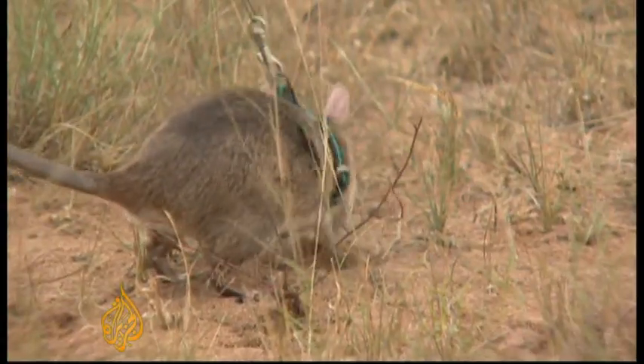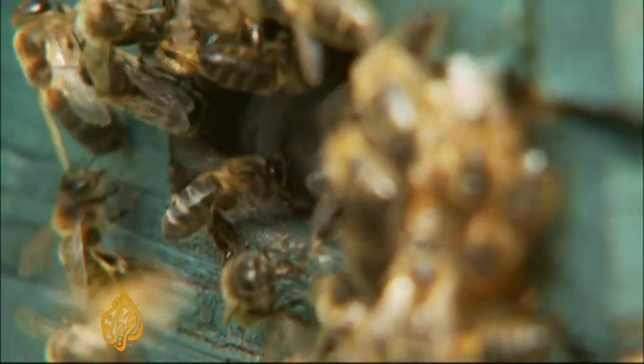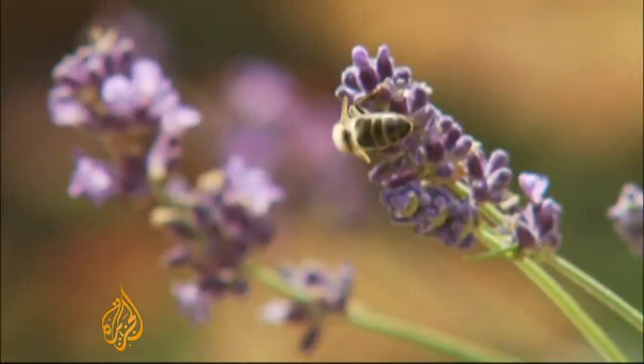Rats have already been used to help with demining; dogs too have proven useful. Now it seems the insect world may be about to play its role in clearing mines.